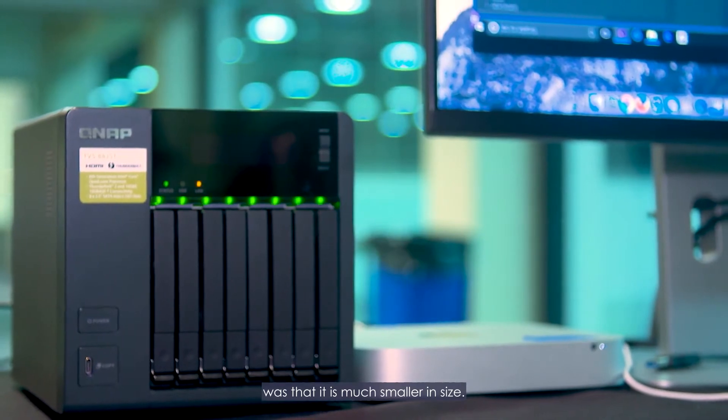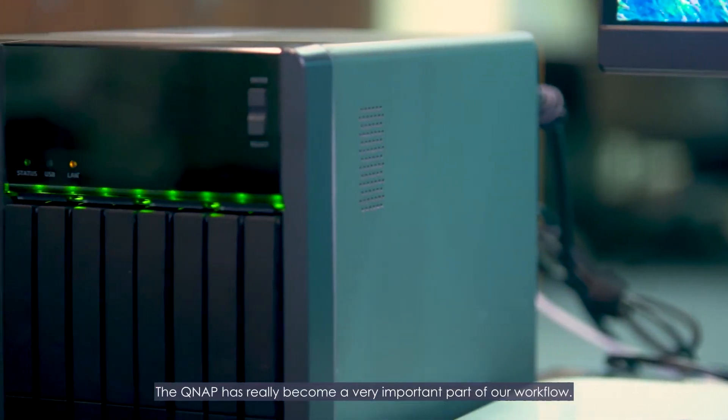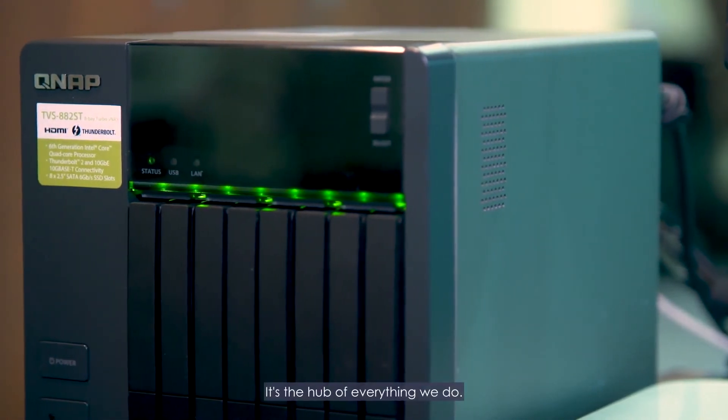The fact that QNAP is able to handle this without missing a beat makes this an invaluable tool. One of the biggest advantages of the TVS-882ST over last year's model was that it is much smaller in size — we were able to travel with it, and we could fit it in a carry-on if we needed to. The system that we have from QNAP — I don't know that we would choose to use anything else after our experience this year. The QNAP has really become a very important part of our workflow. It's the hub of everything we do. Everything goes into it, everyone's connected to it, everyone can access everything they need right away, and it really speeds up everything we do.